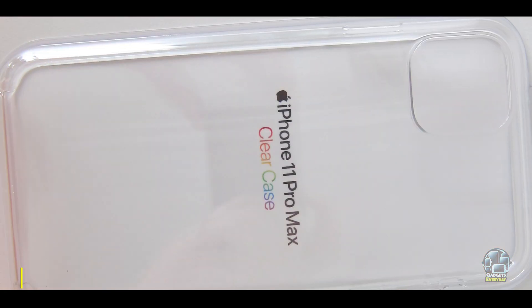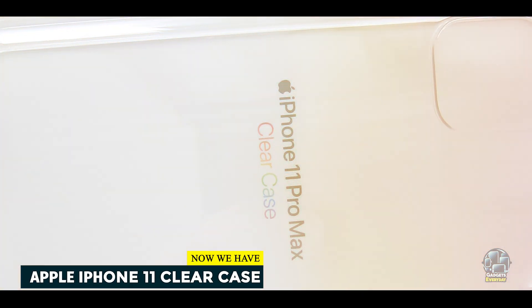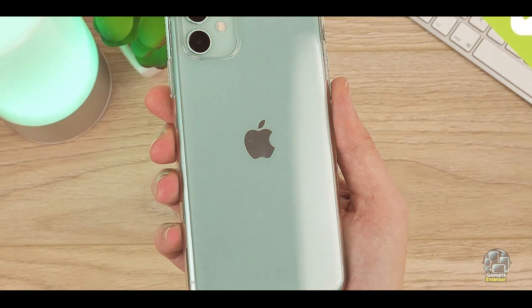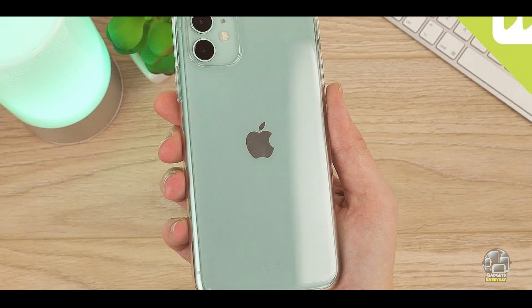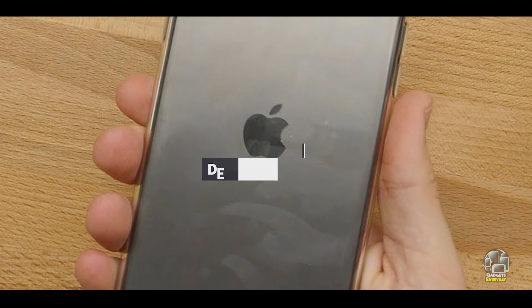Taking our fourth spot is the Apple iPhone 11 Clear Case. It's an official accessory designed to provide minimalistic protection while showcasing the original design of the iPhone 11, ideal for users who prefer a sleek and simple look.